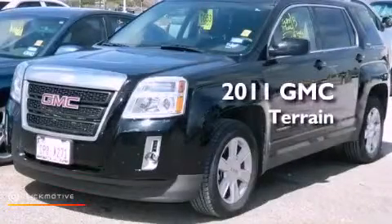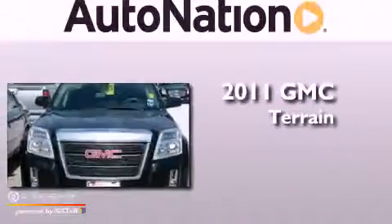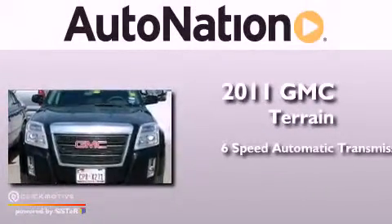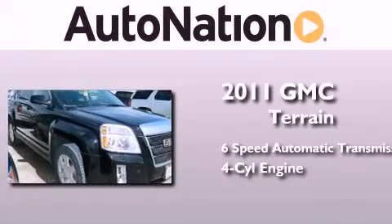This is a certified pre-owned 2011 GMC Terrain. This crossover has a six-speed automatic transmission and an inline four-cylinder engine.